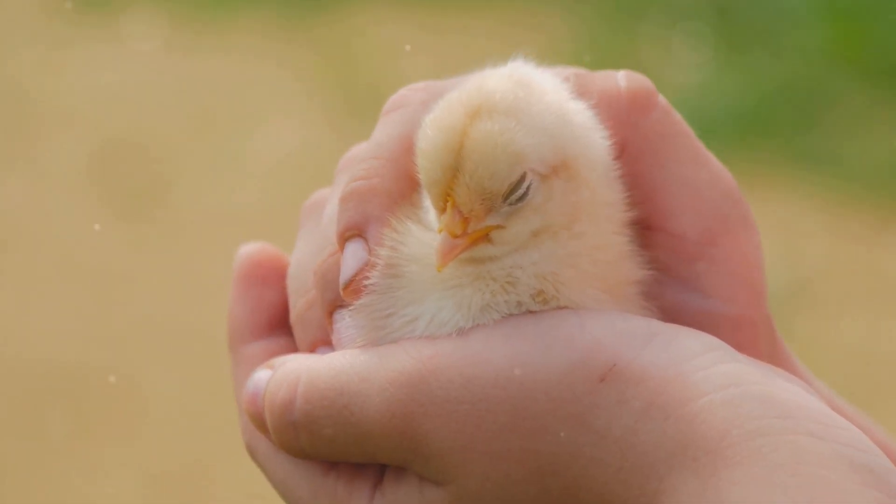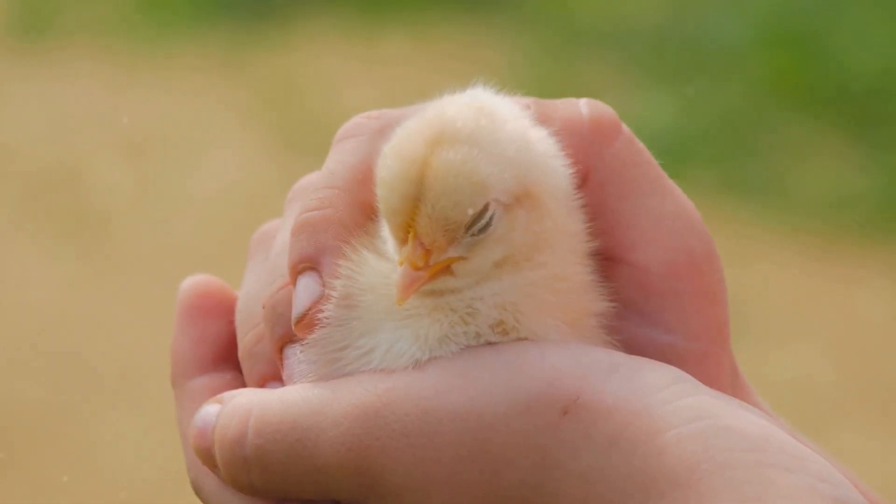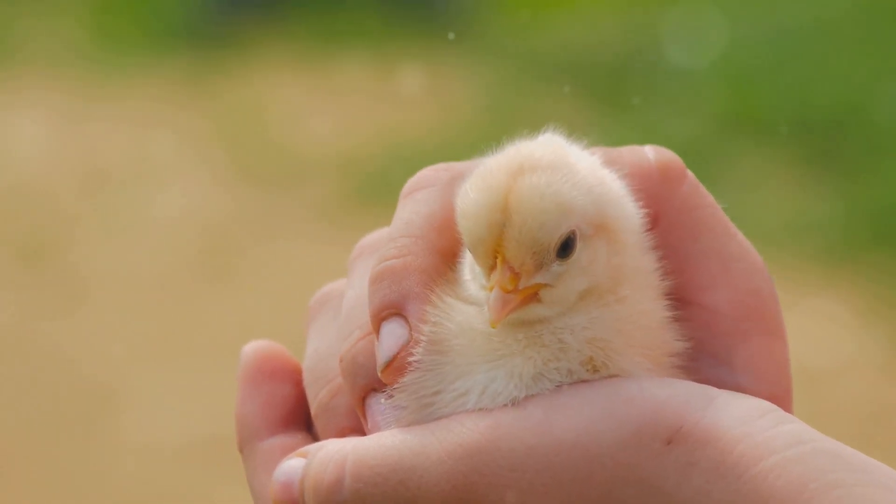The good news is that pasty butt is both preventable and treatable with prompt action and proper care. This guide will equip you with the knowledge and practical steps to ensure your chicks stay happy, healthy, and pasty butt free.